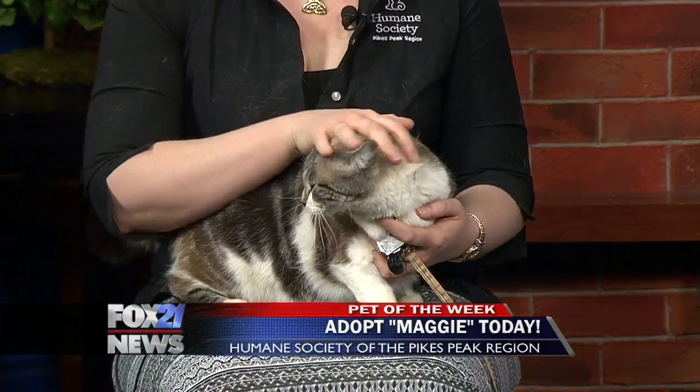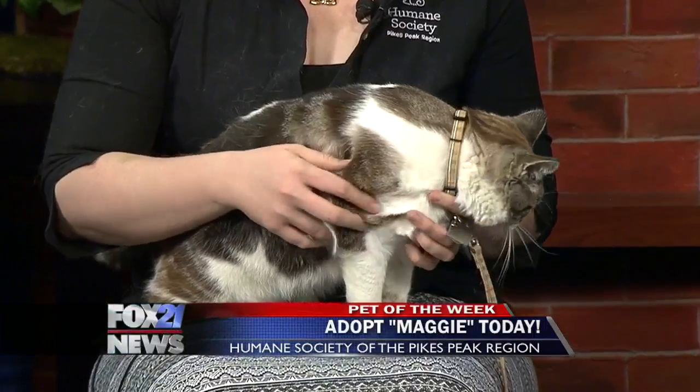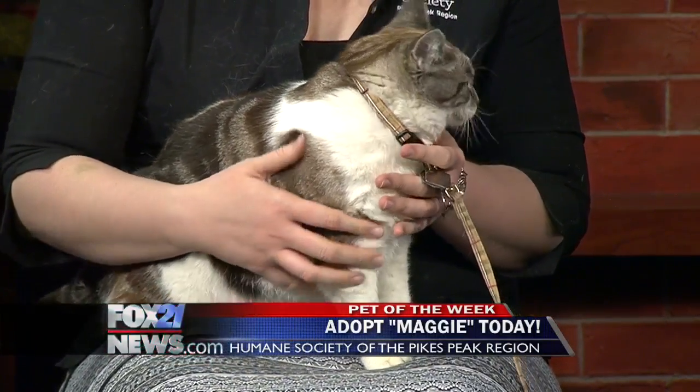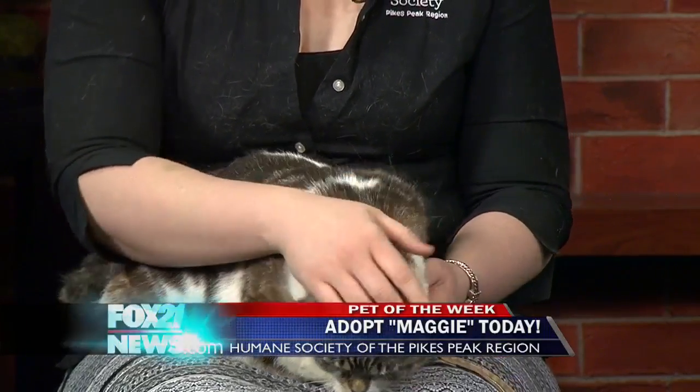Oh my gosh, look at her. Just gorgeous. Good markings on her too. What's her story? Well, she came in as a stray, but obviously she's been taken care of. Unfortunately she waited out her stray hold period of five days and nobody ever came to claim her. She didn't have any microchip or tags when she came in, so we're kind of at a dead end.